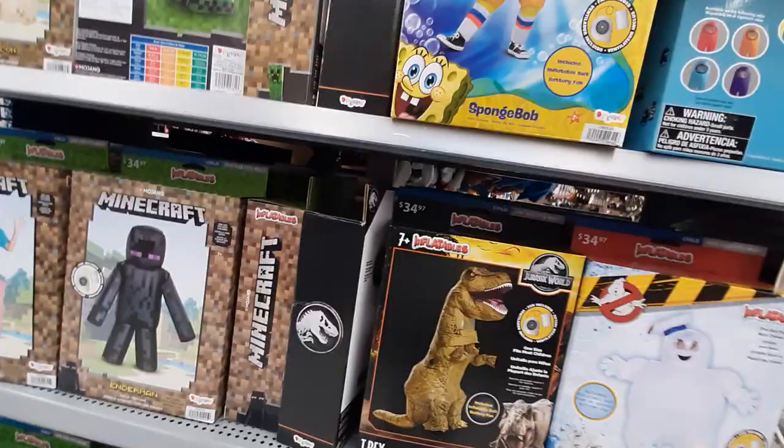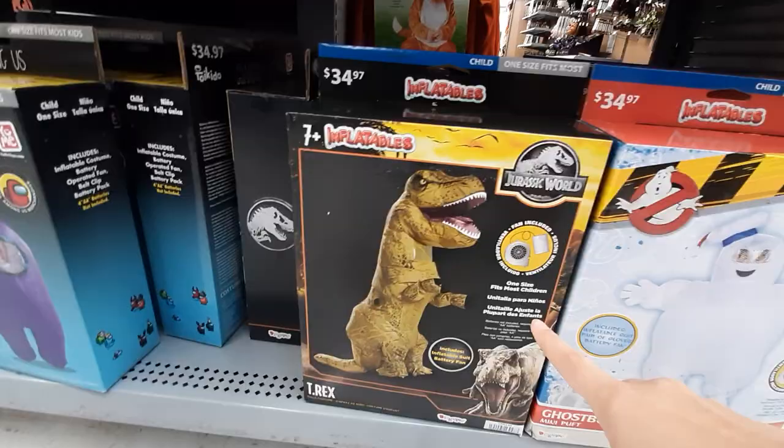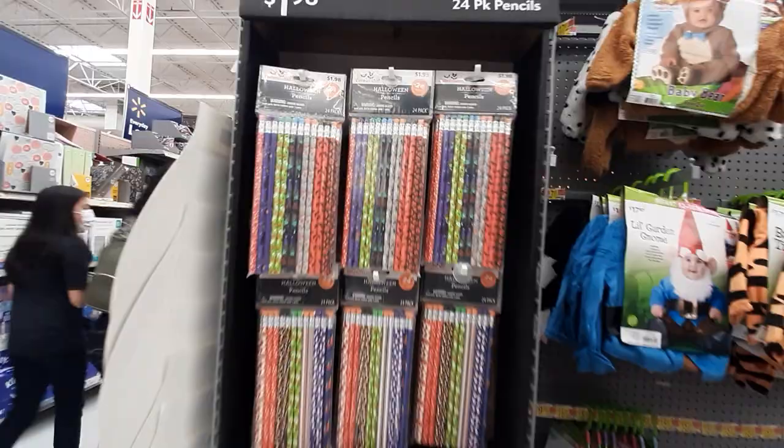Oh look at that, so cute! So exciting! They've got little pencils for if you're doing like a candy exchange at school or something — oh, stickers!